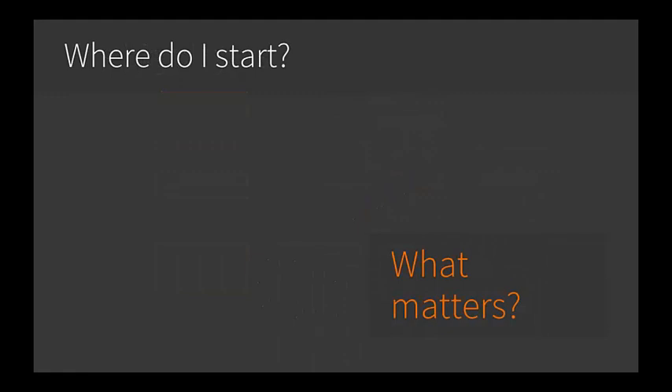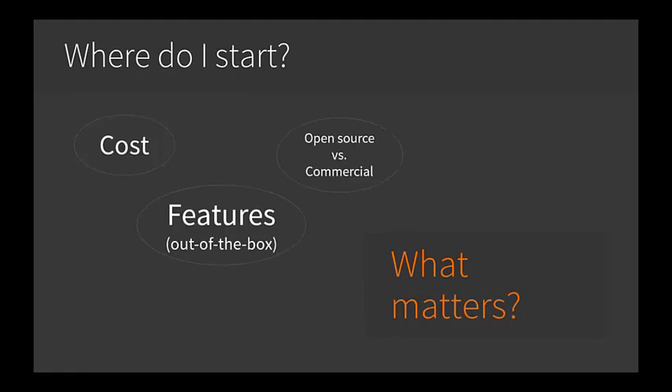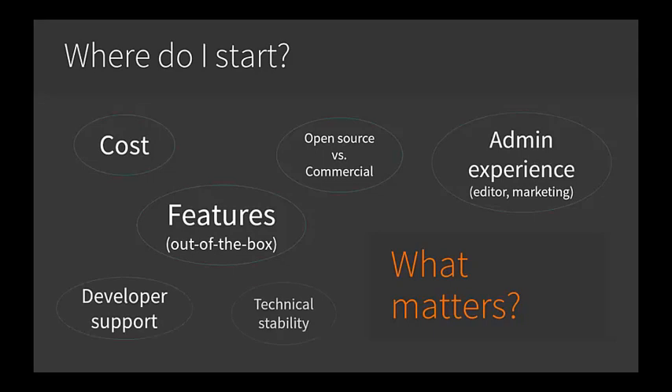The best approach is to think holistically across various axes: cost considerations, basic features — does it have the basic things that you need — advanced features, open source versus commercial or proprietary, do you prefer Windows or Linux, the admin experience and skill set of your editors, developer support — does the CMS technical stack match your organization's developer capabilities — and technical stability. There's definitely overlap in these items, but as a quick reminder, let's recap exactly what a CMS is.